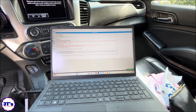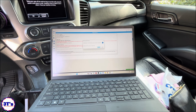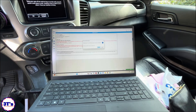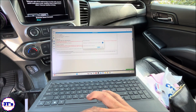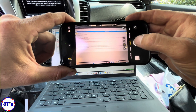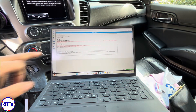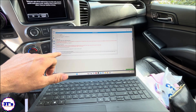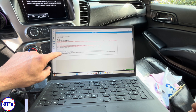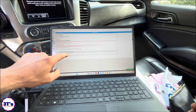All right, there's our warranty claim code. Our VIN has been updated — let's take a picture of this first. Let me get rid of that and take a picture of the screen.